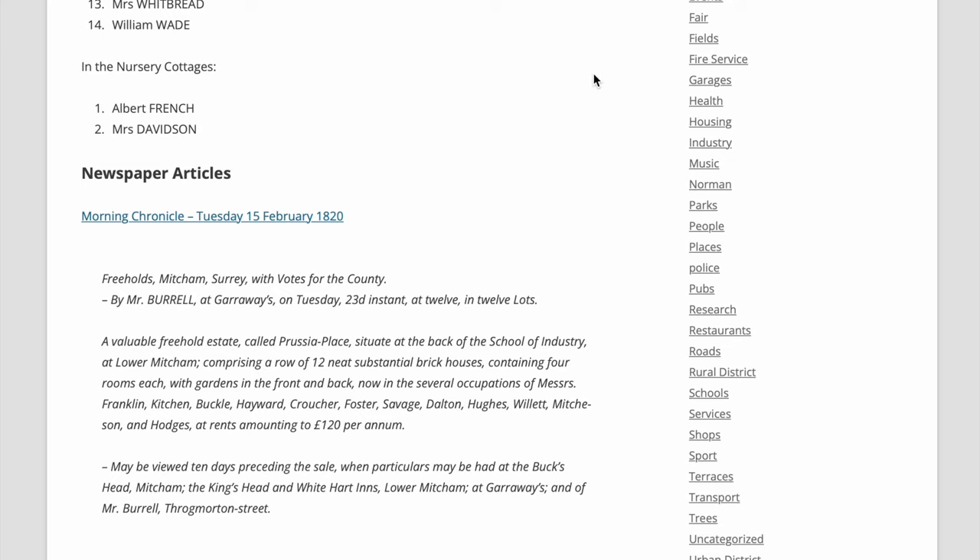From a sale notice around 1820: a valuable freehold estate called Prussia Place, situate at the back of the School of Industry at La Mitcham, comprising a row of twelve neat substantial brick houses containing four rooms each with gardens in the front and back, now in several occupations of Messrs. Franklin, Kitchen, Buckle, Hayward, Cratcher, Foster, Savage, Dalton, Hughes, Witt, Richardson and Hodges at rents amounting to 120 pounds per annum.